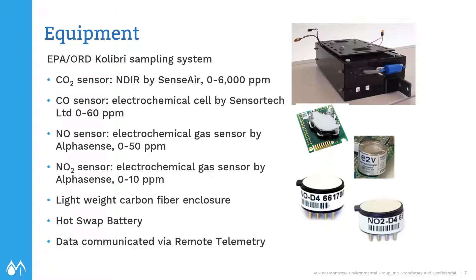The equipment was developed by EPA and the University of Dayton. You can see a picture of the sensor package in the upper right and the individual sensors below it. The CO2 sensor was manufactured by Sensair — it's an NDIR sensor. The other three were electrochemical sensors for CO, NO, and NO2, manufactured by Sensertec and AlphaSense. The enclosure itself had a small sample pump and was constructed out of lightweight carbon fiber, with places to connect batteries in two spots so you could do a hot swap without powering down the sensors. Data was communicated from the sensor package to the ground via remote telemetry.